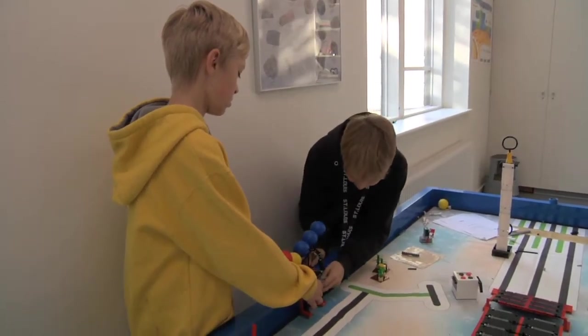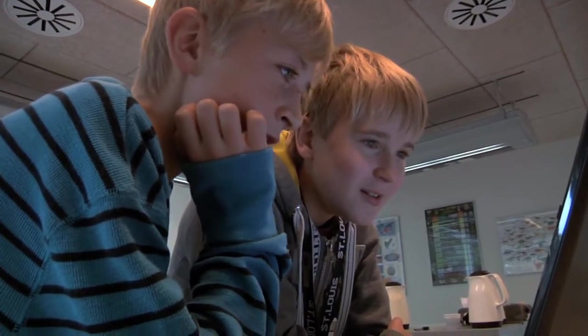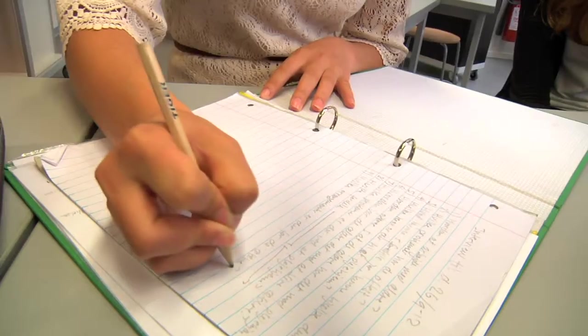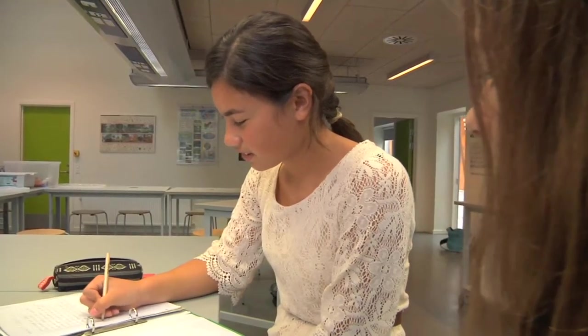First Lego League — they've grown a lot from the beginning to the end. They're learning new perspectives, new ways to see themselves as a designer, and new ways of looking at and understanding the world around them. The process involves research and product design, as well as robot construction and programming.